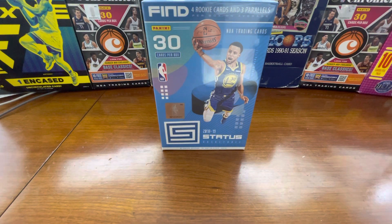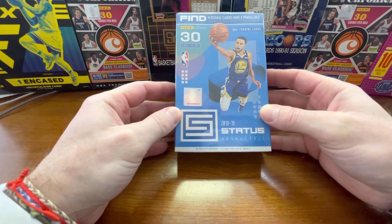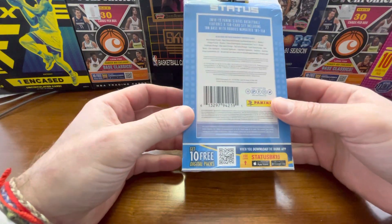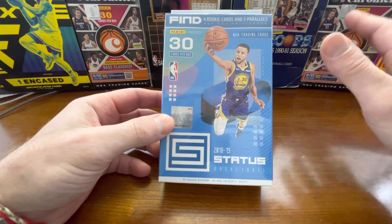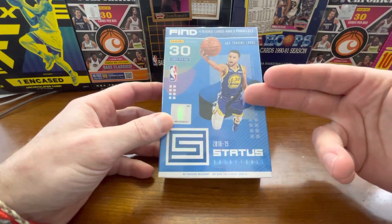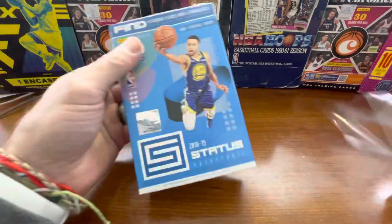So today I'm really excited — I would say slash nervous about today's box opening. What I have for you guys today is a hanger box of 2018-2019 Status Basketball. You get four rookie cards and three parallels per box. There are orange parallels. This is Luca's rookie year — I think it's also Trae Young. So you do have some really good rookies. I have an SGC 10 gem mint of Luca rookie that I bought, but I've never actually opened 2018-2019 anything. So this is the first time I'm actually even opening something from this year — I've never actually pulled an actual Luca rookie.